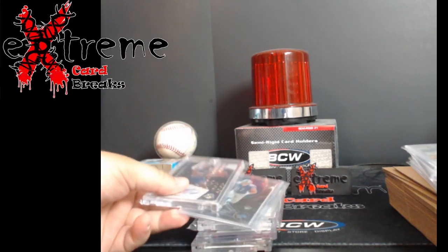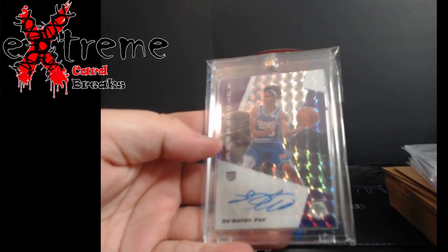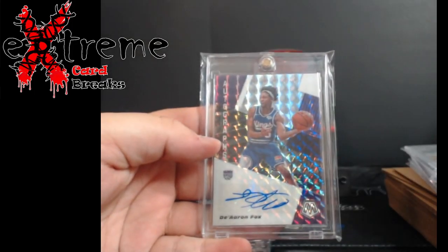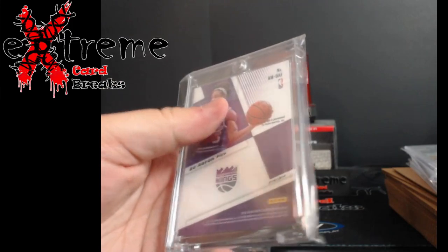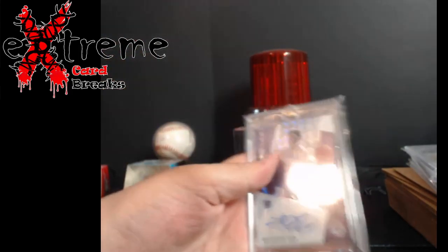From Quorum Collectibles, I believe, the next three. First is a Bier and Fox Mosaic auto. I was thinking about grading it — might come back at a 9 — but it has just a little bit of whitening at the bottom corner, and I don't think a 9 is really going to do much for it. I'll just keep it raw.